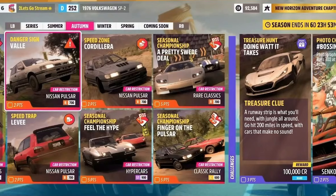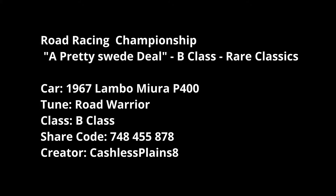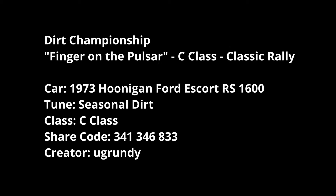For championships, Feel the Hype is S1 Hypercars - I'm throwing in the Koenigsegg CC8S at 260 mph, tuned by YTSB Bobby. A Pretty Swede Deal is B-class Rare Classics, using the Lamborghini Miura from 1967 with Cashless Planes 8's tune. Finger on the Pulsar is C-class Classic Rally, using Grundy's tune on the Hoonigan Ford Escort RS1600.